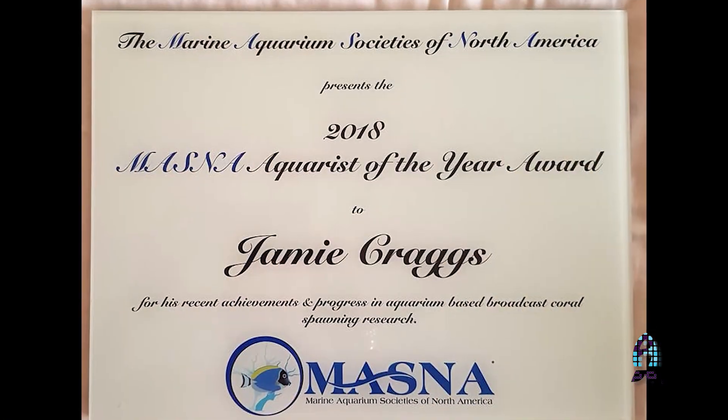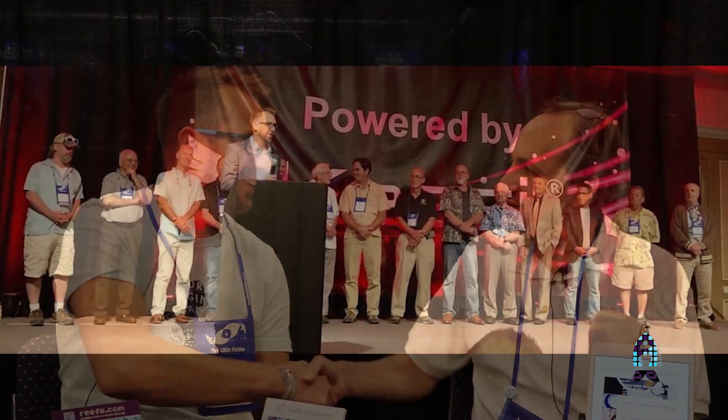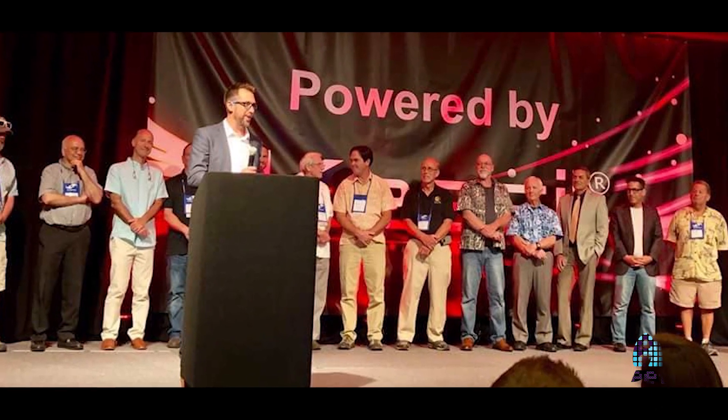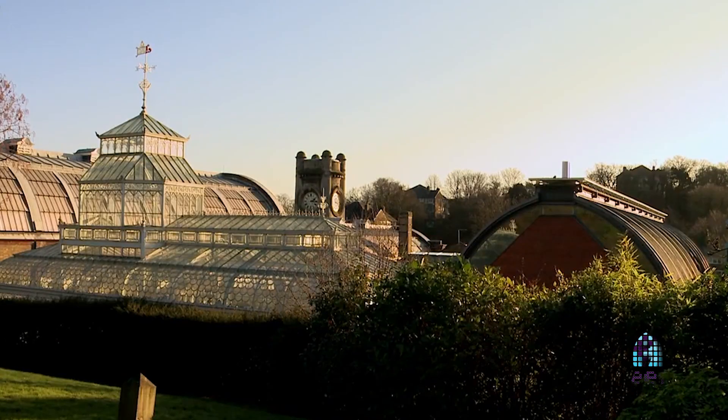Hey everybody, it's Randy from Reefs.com. I have the great pleasure to be here with Jamie Craggs, our 2018 MACNA Aquarist of the Year Award winner. Congratulations on your award. You've been in an elite group. Standing on the shoulders of giants — so many of my mentors have won it before, so it feels incredible. Jamie is the Aquarium Curator at the Horniman Museum and Gardens in London, England. He's come quite a ways to be with us and receive this award.